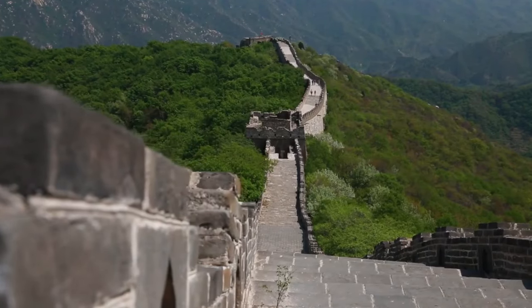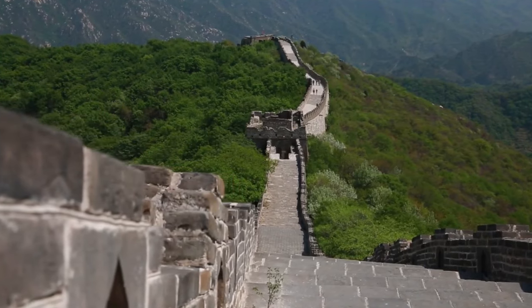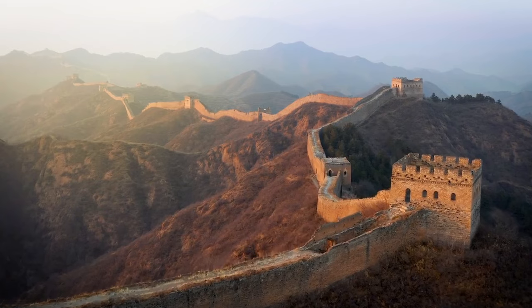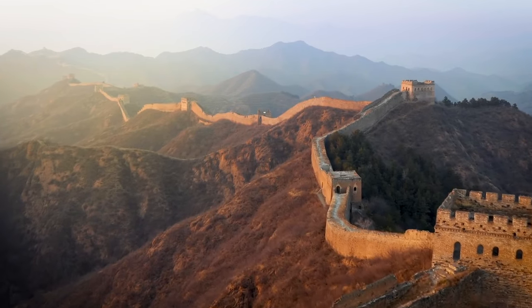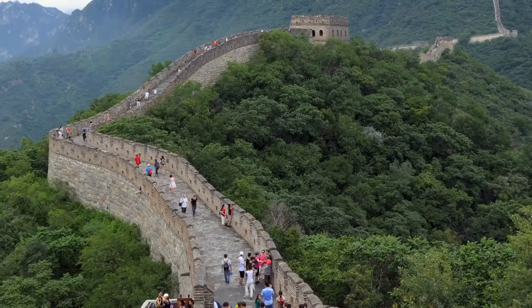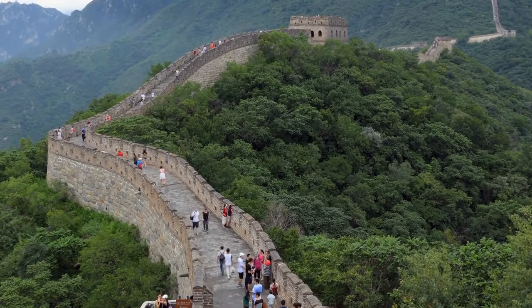The Great Wall of China, a testament to human engineering and a symbol of China's rich history. Spanning over 13,000 miles, this stone fortification wall has stood the test of time, dating back 2,200 years. But even this marvel is not immune to the forces of nature.